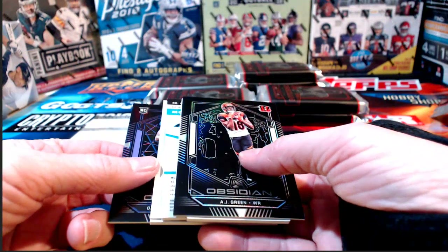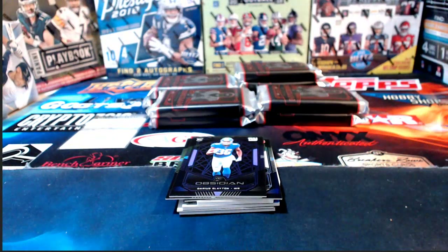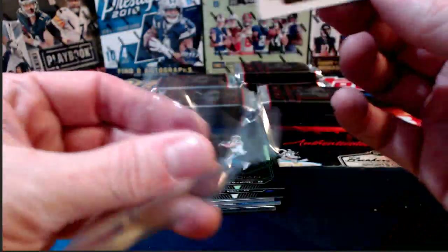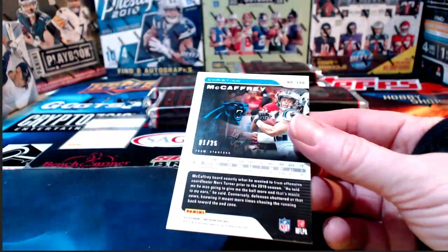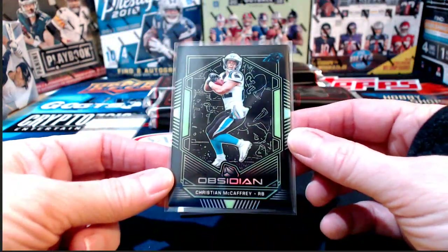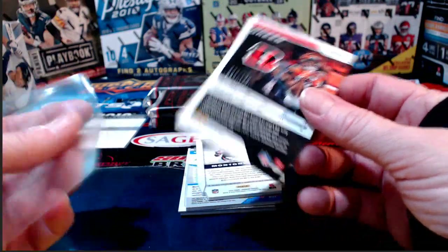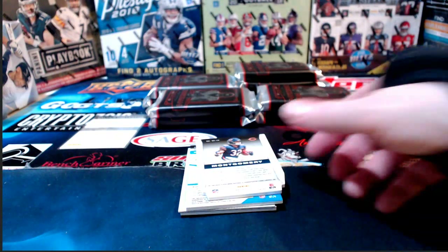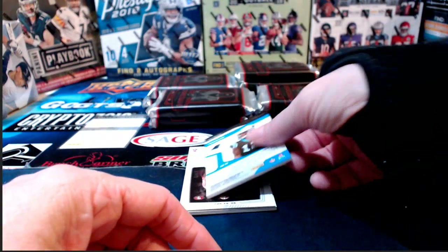Joe said Panini offered a guy twenty thousand dollars to buy back his one-of-one Lamar Jackson printing plate with an error. That's weird — why would they want it? The guy said no to the twenty thousand. Obsidian — Darius Slayton to 275 for the New York Giants. I love Obsidian — I think they're such nice-looking cards, so different from the norm. Numbered to 25 — that one's headed to Jay Allen — Christian McCaffrey and the Panthers. The Bengals and AJ Green have our base card numbered to 125. David Montgomery to 100 for the Chicago Bears.